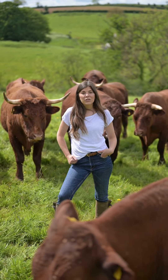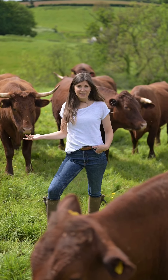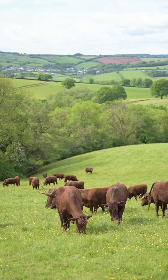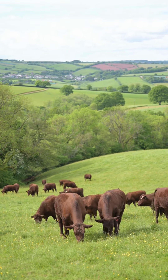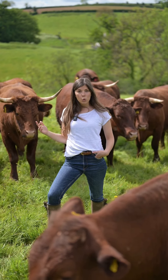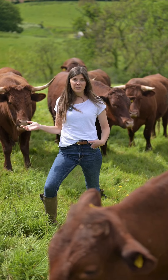One of the questions we get asked so often is: what is a native breed? I'm stood here with our group of native breed cattle — these are Red Ruby Devon, and they are the native breed to this part of the world. They originated from North Devon but now you find them mostly across the county.